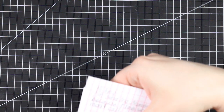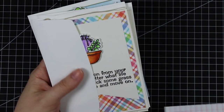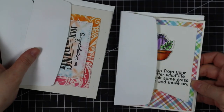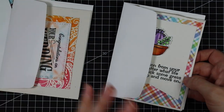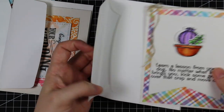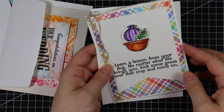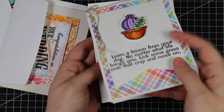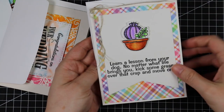Last but not least, these cards are from Melody. She included a letter saying she has MS, and how she's thankful that she can still make cards. That just stopped me in my tracks. These are wonderful and her cards are really, really good.